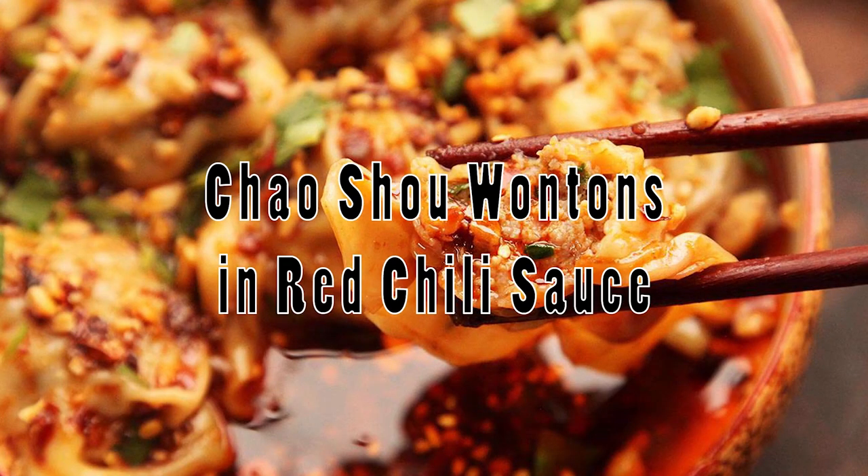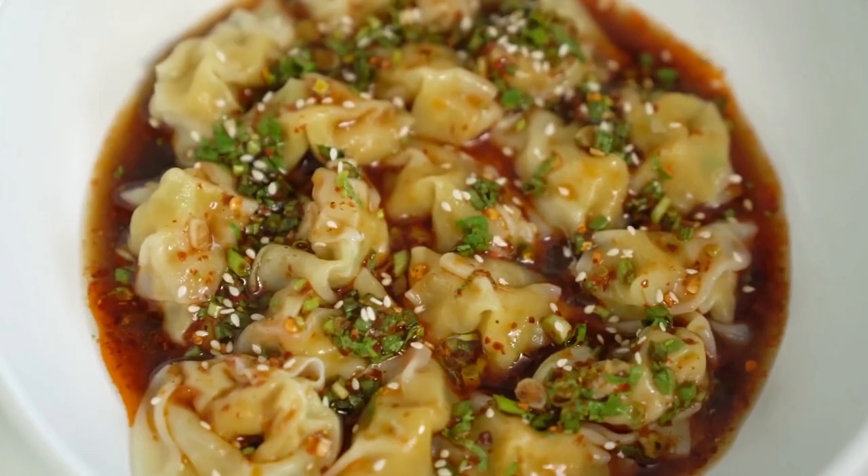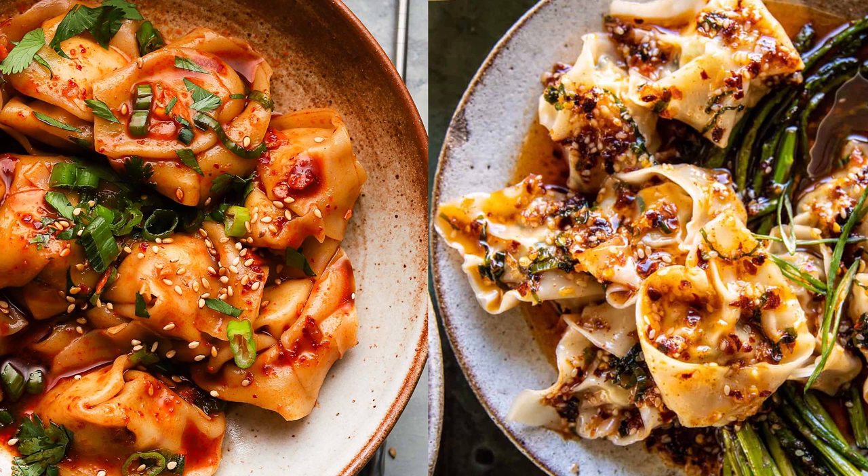Indulge your taste buds in a fiery dance with jiao shu in red chili sauce — a Sichuan culinary marvel that elevates wontons to a whole new level. This isn't your typical wonton in a light broth; it's a flavor-packed experience that leaves an unforgettable impression. Picture this: delicate wontons, perfectly boiled to tender perfection, ready to be adorned with a symphony of flavors. As the jiao shu emerges from its hot bath, a ritual unfolds. The secret lies in the artful pouring of a rich concoction — soup, soy sauce, vinegar, salt, ground pepper, mashed garlic, and the pièce de résistance: chili oil.